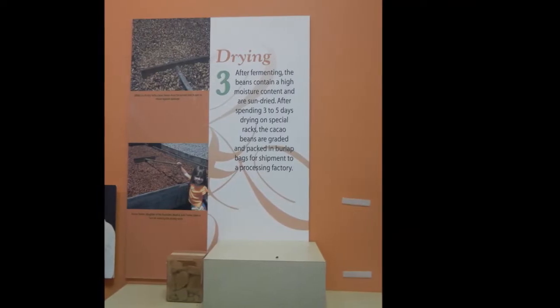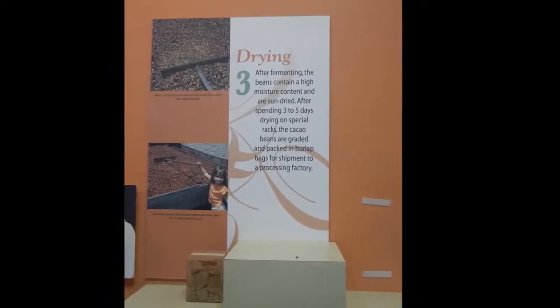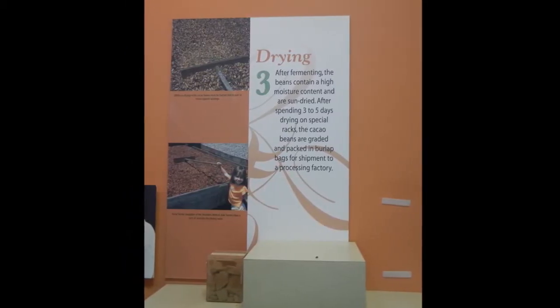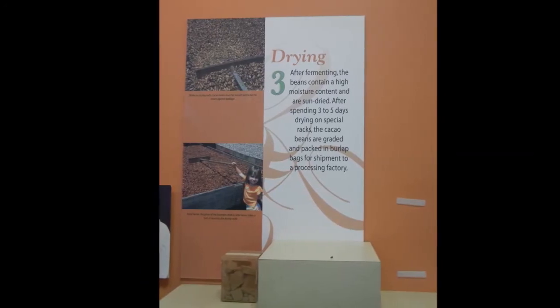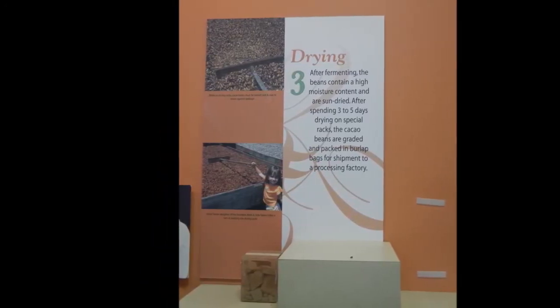After fermenting, the beans contain a high moisture content and are sun-dried. After spending three to five days drying on special racks, the cacao beans are grated and packed in burlap bags for shipment to a processing factory.